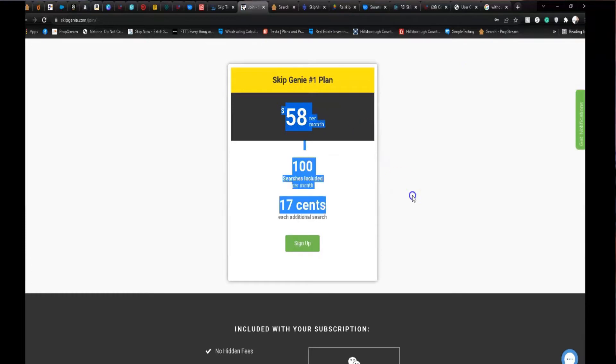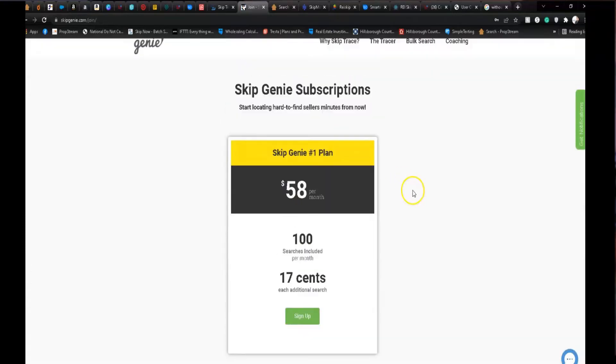Skip Genie is out of this test because I didn't know you have to pay a $59 sign-up fee on top of paying for the skip tracing itself. For me to run one list of 150 leads, that didn't make sense. So unfortunately Skip Genie is out as well.